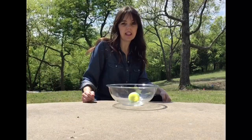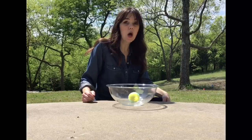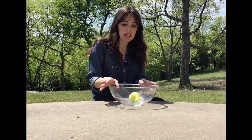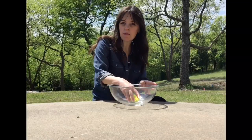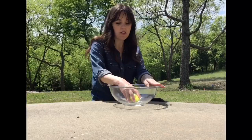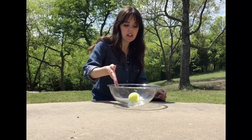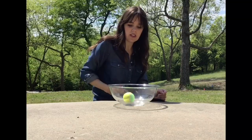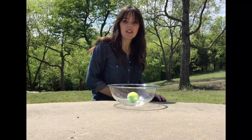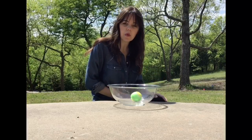Another ingredient needed for thunderstorms is instability. The opposite of instability is stable — I want to show you what stable means. Stable is when you give something energy and it moves around but goes back to where it started. I have a bowl and a tennis ball starting in the middle. I'll give it some energy — it's moving around — but when it finally comes to a stop, it's right back where it started. So this is a stable system.